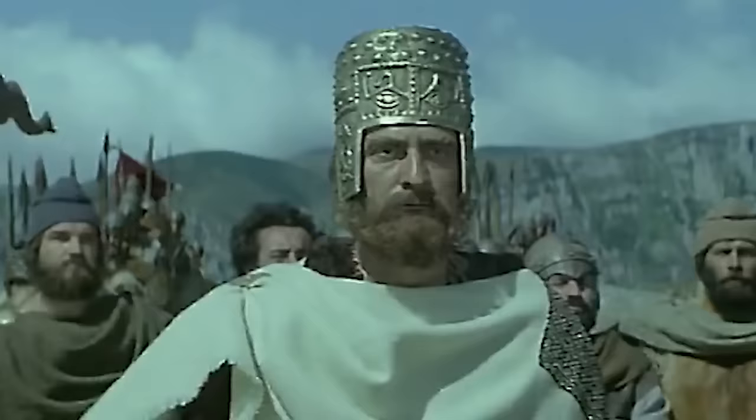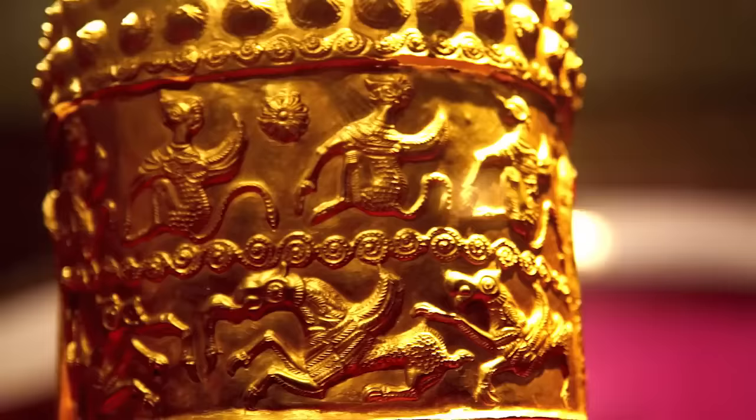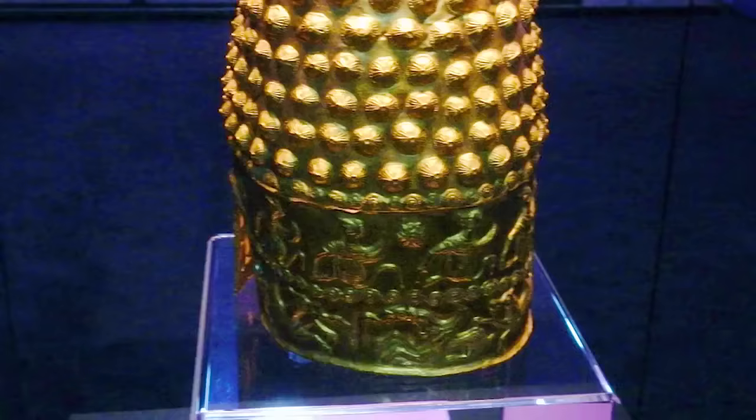The moment anyone put this helmet on, they wouldn't have been able to see a thing. For that reason, it's more likely that it had a ceremonial use than a combat one, and the idea is backed up by the fact that it's made from thick sheets of gold. Gold isn't hard enough to offer much protection in a combat situation.